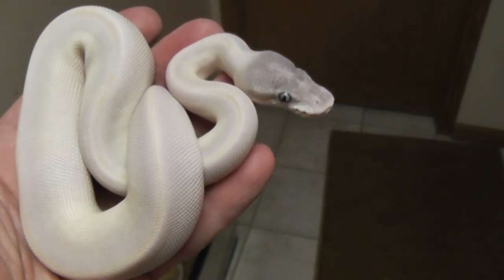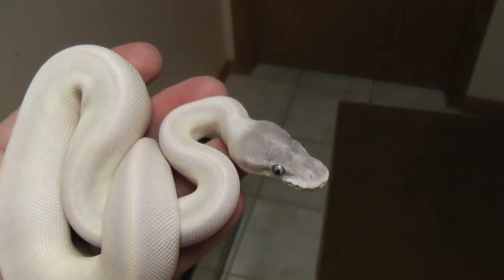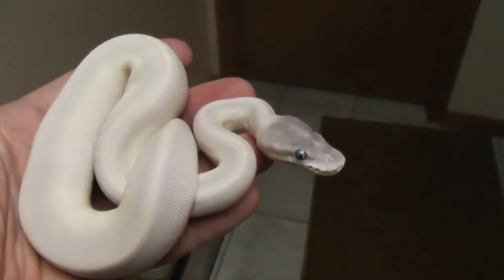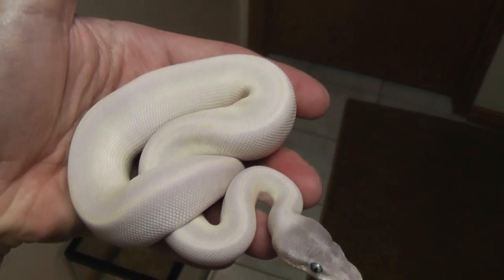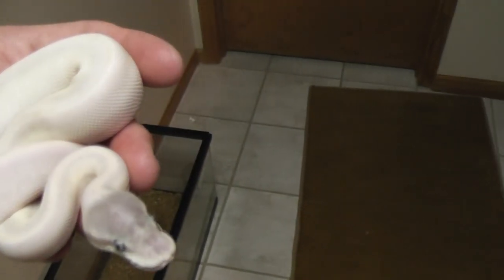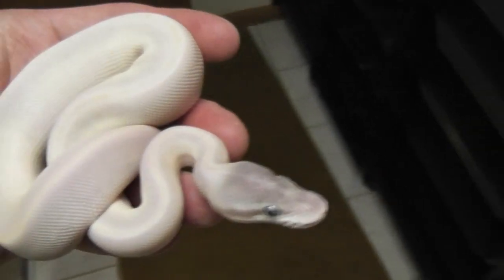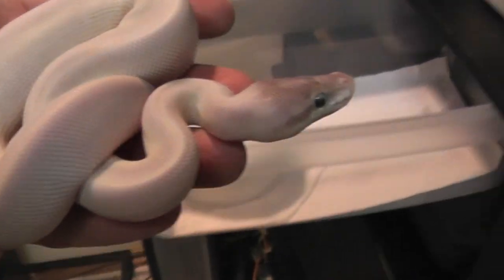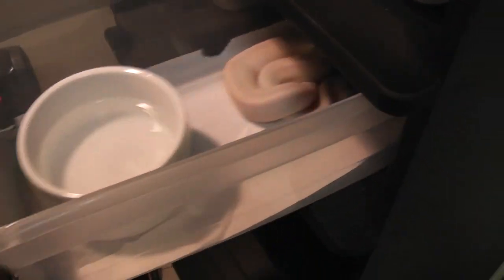If you look close, she's got a nice yellow stripe going down the dorsal and a nice lavenderish color going down both sides and then the grayish purple head. She eats like a little hog. Had to sell her brother, but had to keep her. Never planned on having one of those in the collection, but now that I got one, I'm really happy about it.